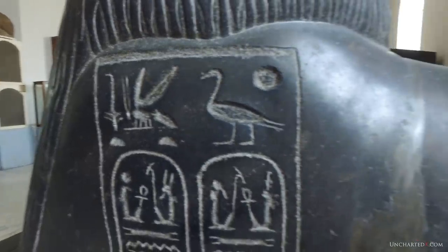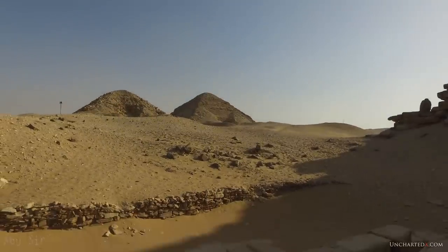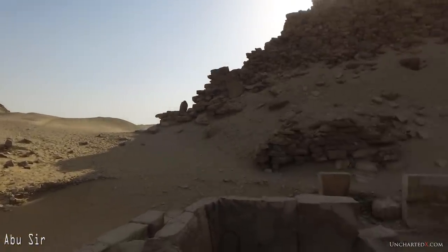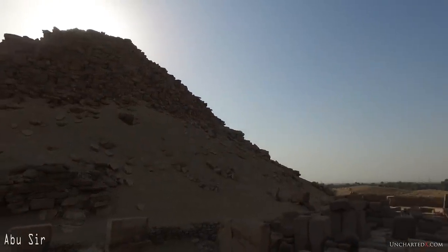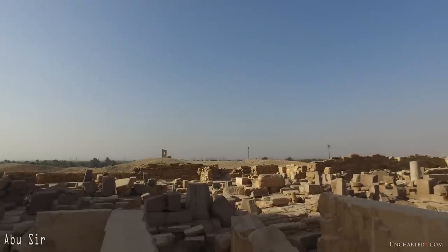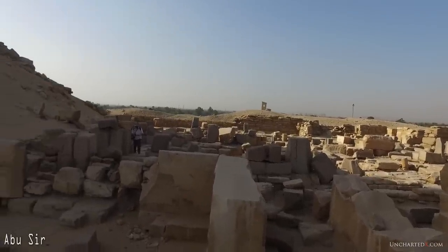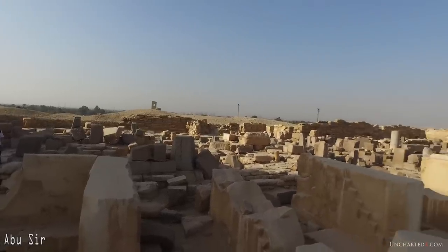I look at many of them in the videos on this channel. A constant and perplexing aspect of this fact is that the most advanced technology, the most precise work, the largest work — all of this seems to always be on the oldest sites. It seems to be in the deepest layers of construction found on these places. This is a real contradiction to the known story of history, yet this undeniable evidence seems to hint at a much more complex story.